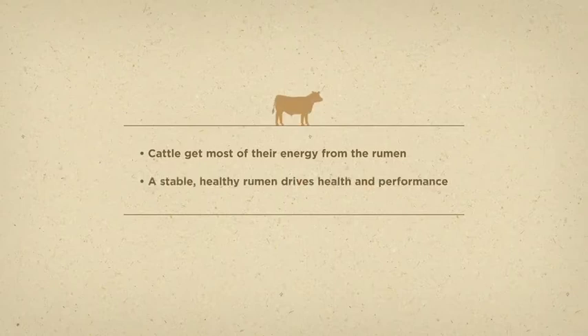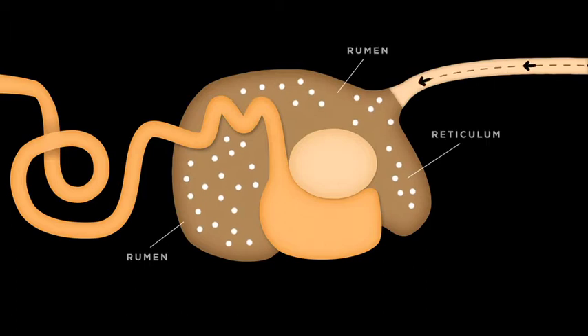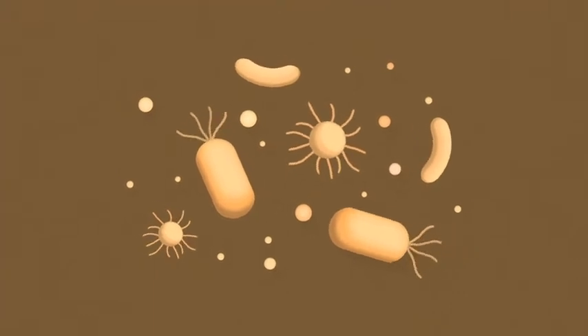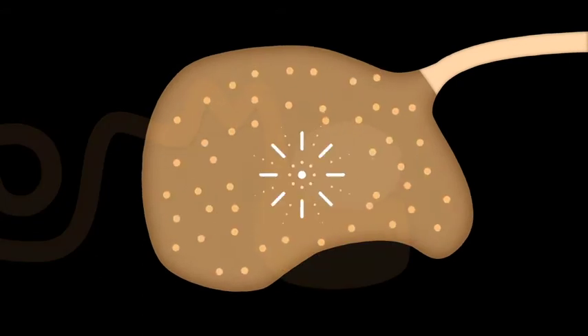The rumen is the second and most dynamic of the four compartments of the stomach in cattle. When an animal goes to the bunk, the feed it consumes makes its way past the reticulum to the rumen. With its 40-gallon volume and an environment hosting billions of different microbes ready to begin the fermentation process, the rumen is where digestion really gets started.